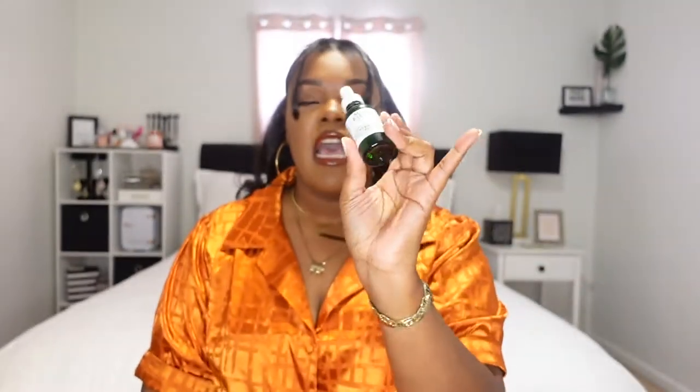At first when I opened it, the Ole Henriksen smells like oranges — like it smells like vitamin C. This one, not so much. I was also nervous because when I put it on my hand just to see the consistency, it felt very much like oil. But then after a second, it absorbed perfectly. I thought it was an oil at first — I wanted a serum — but no, this absorbed really nicely. I haven't used it on my face yet, but this was $45 for one ounce, so hopefully it works great.